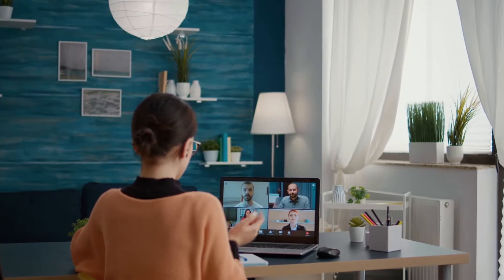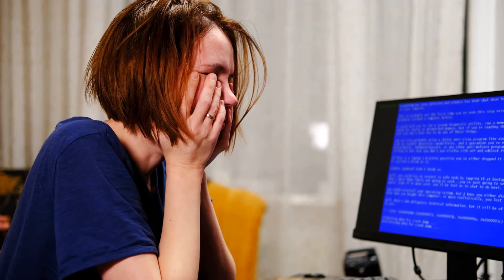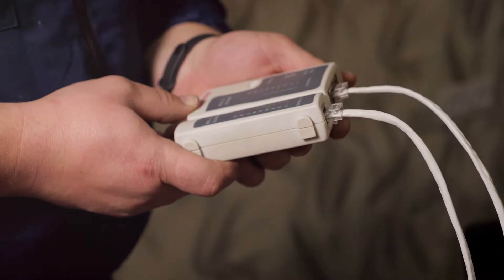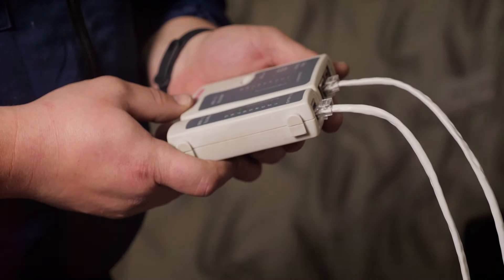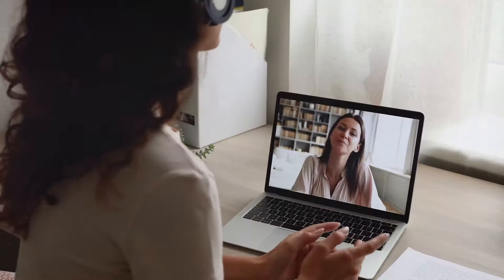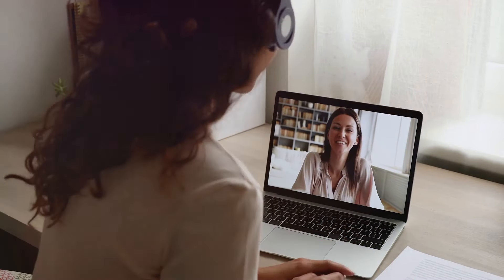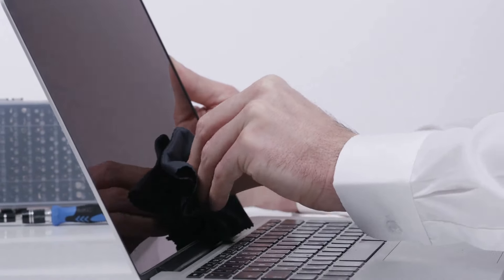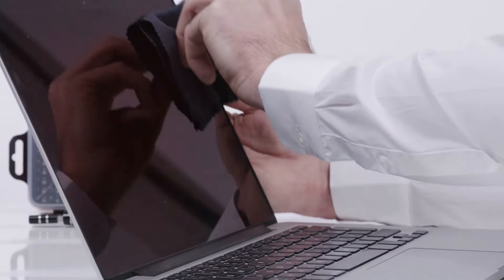Tech check — don't get caught slipping. Technical difficulties are the ultimate interview buzzkill. Imagine being in the middle of delivering your well-prepared answer only to be interrupted by a frozen screen or garbled audio. First things first: make sure your internet connection is rock solid. A stable connection is the backbone of any successful video call. Nothing worse than getting cut off mid-sentence — it disrupts the flow and can make you appear unprofessional. Run a speed test beforehand to be safe.